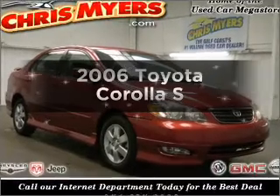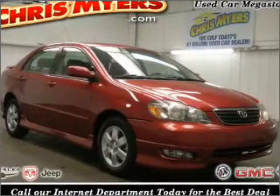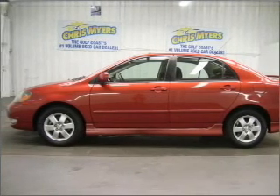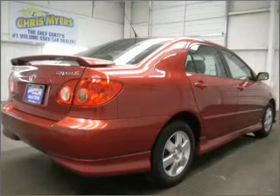Get noticed in this 2006 Toyota Corolla. This is the set of wheels you've been looking for, with an efficient four-cylinder engine connected to a smooth shifting automatic transmission.